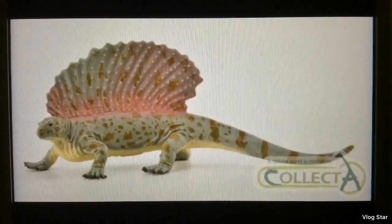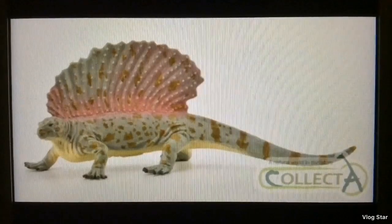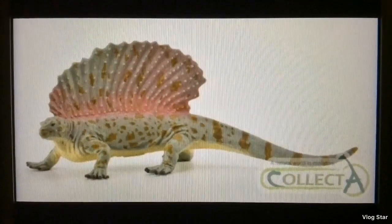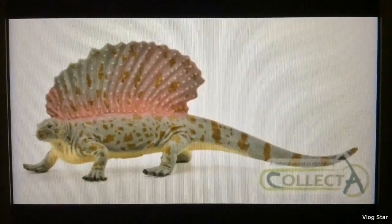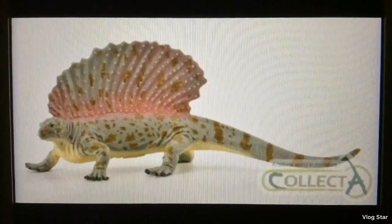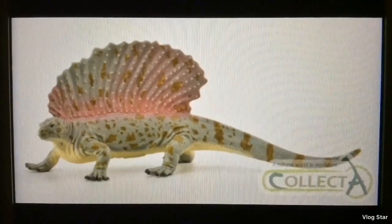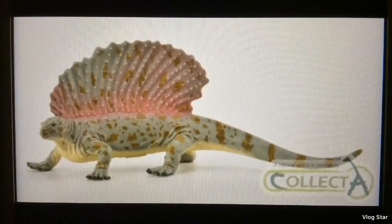Next up we have this awesome-looking Adapasaurus. Finally, we have a good Adapasaurus figure. The detailing on here is pretty nice with this awesome paint job. The greens and the browns are somewhat similar to the Esteminosuchus from last year, and I really like how they added the pink-purplish color on the sail. This figure will look great next to their 2018 Dimetrodon. I think this is a deluxe figure, so it'll be pretty pricey, but hopefully I can get my hands on it — it depends on the price.